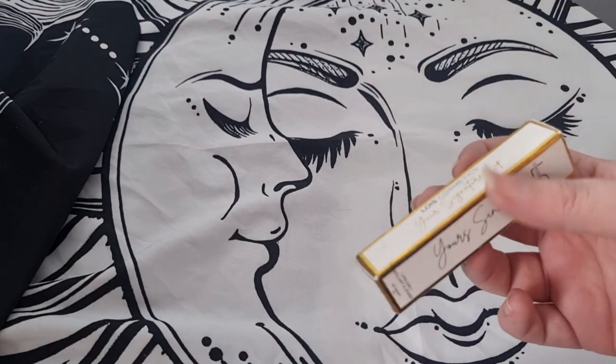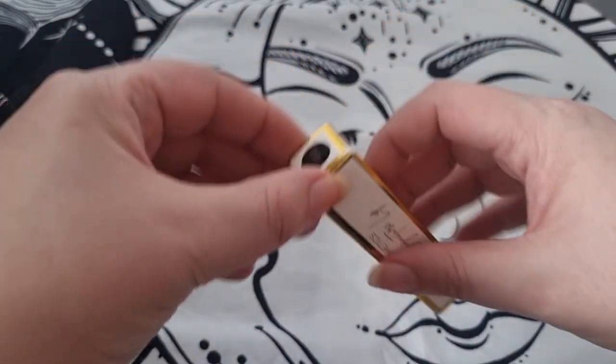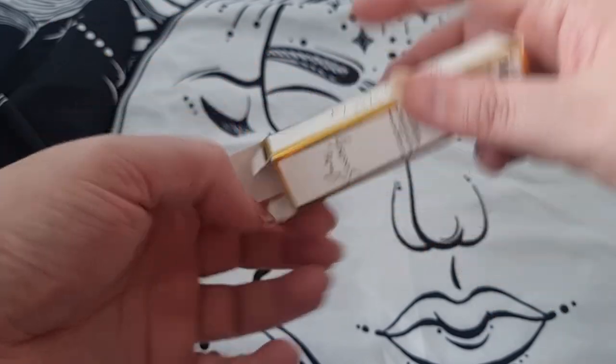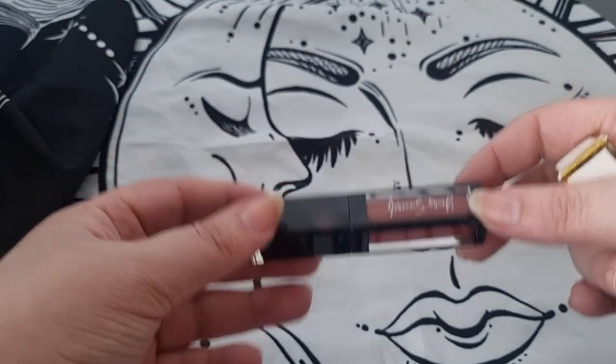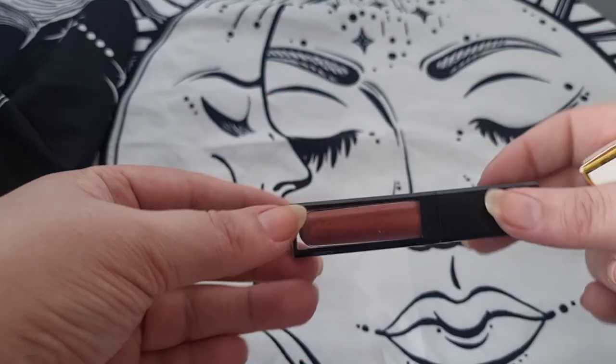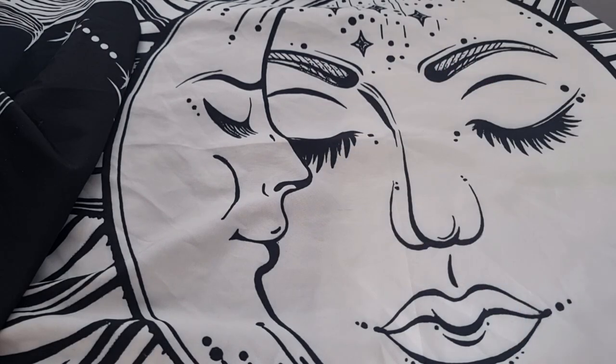From Lois Cosmetics — the Your Signature Lip in the shade Holiday Request. I love these lip glosses, they're stunning. You can use them by themselves or as a topper, so I'll definitely keep this. I'm going to throw the box away though.